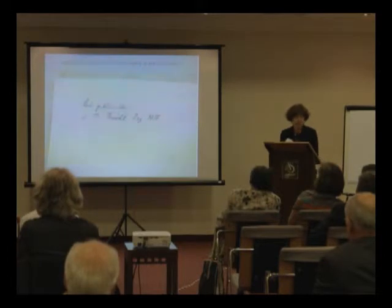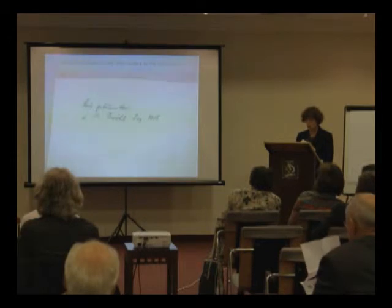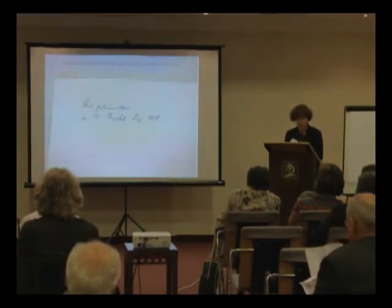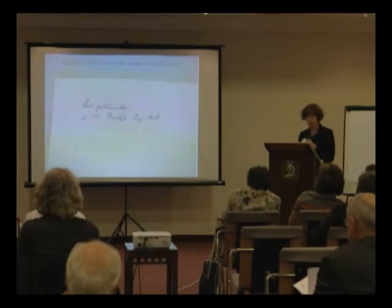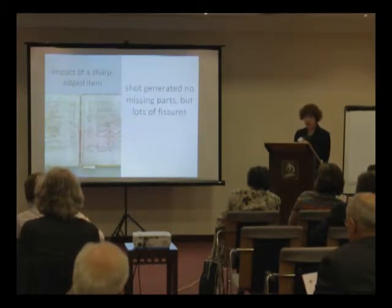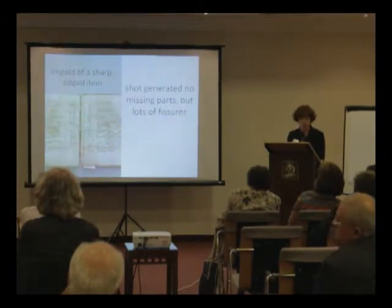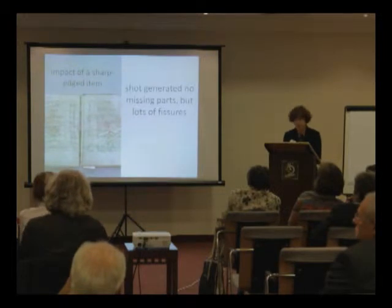What he noted onto the inner surface of the front cover with a marker has bled, and we can assume the object has suffered a certain amount of humidity. The impact of a sharp-edged item completely perforated the cardboard board of the book cover and all the following sheets. The shot generated no missing parts but many issues.